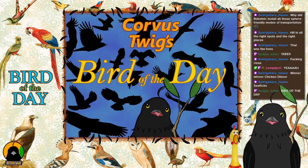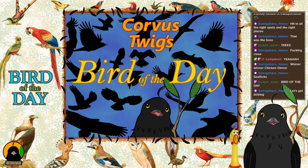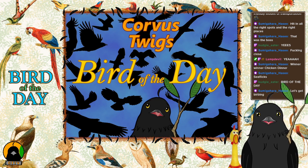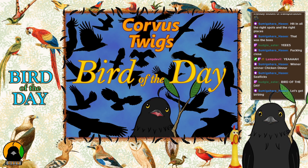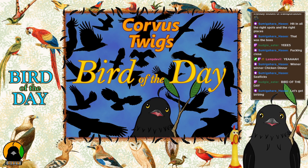It is time for bird of the day! Let's get birding. I was driving home from work today, drove past the pond, and I saw this bird. I thought, you know what, I think this bird should be today's bird of the day.